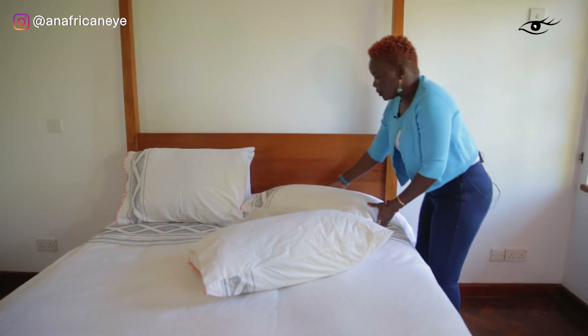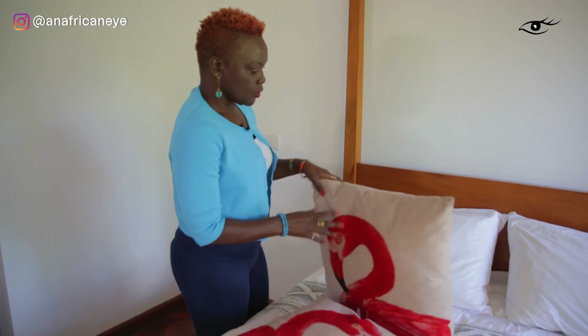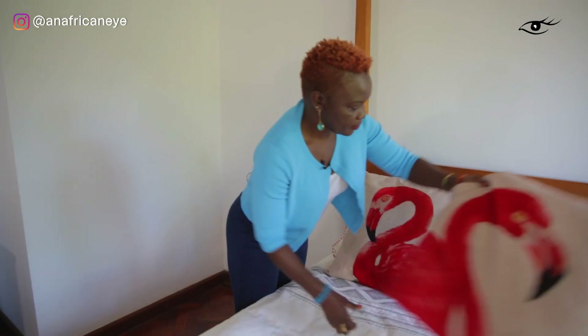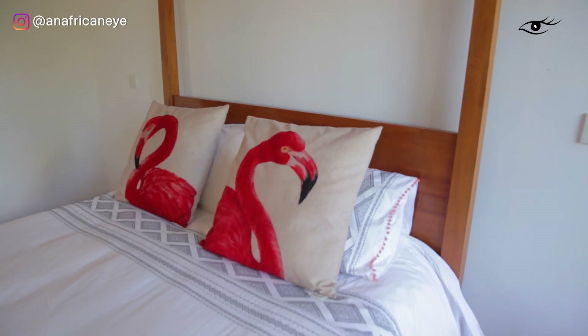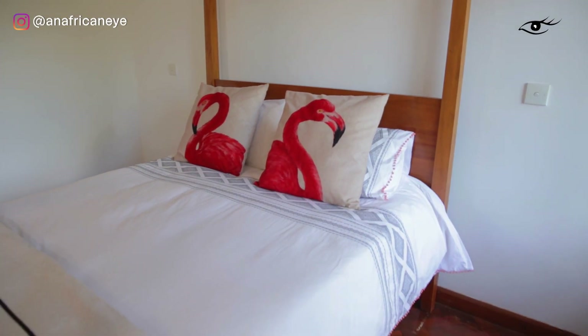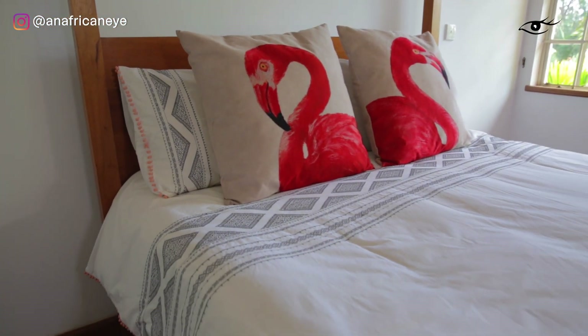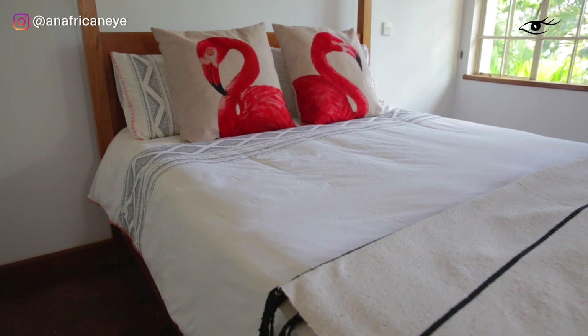For a king size or queen size bed I like to have four pillows, but because I'm using these big cushions I'm only going to use two — otherwise it's just too much on the bed. Cushions like this make such a difference in terms of the finished result because they add a little bit of pop and you can show off your personality and your colour scheme. So cushions like this are definitely a go-to.